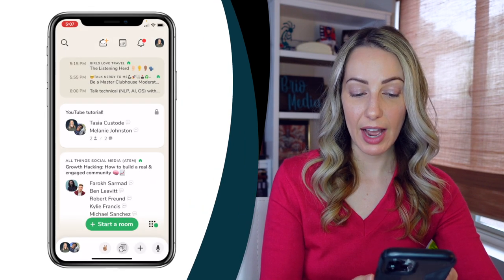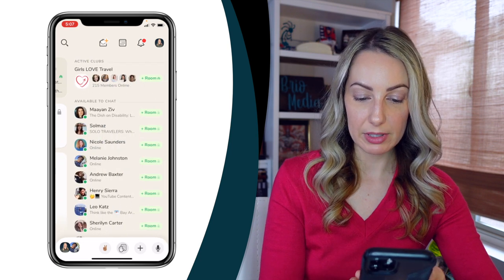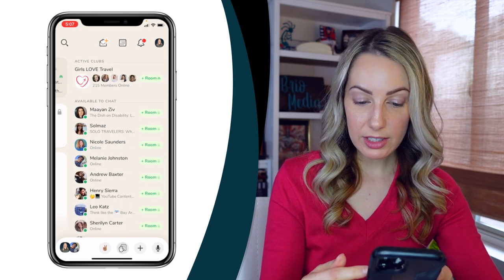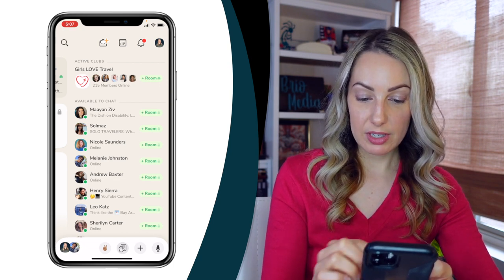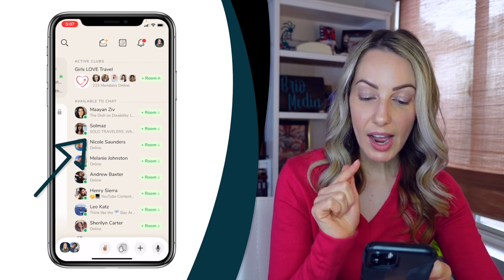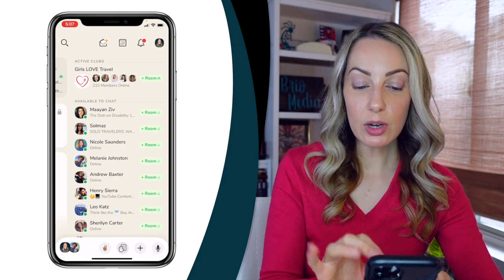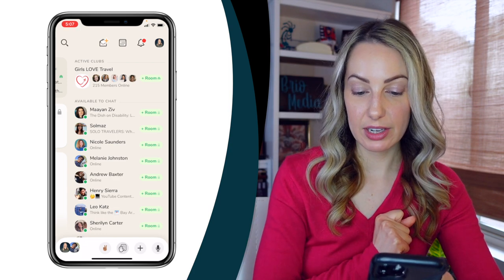It's also important to find who is currently active on the app at the same time as you. From your hallway, you can tap the little grid with the green dot in the bottom right, or just swipe left, to access all active clubs and users available to chat. You'll not only see who's online, but also what room that user is in. You can click on any of these profiles and go right into that room — just like that.